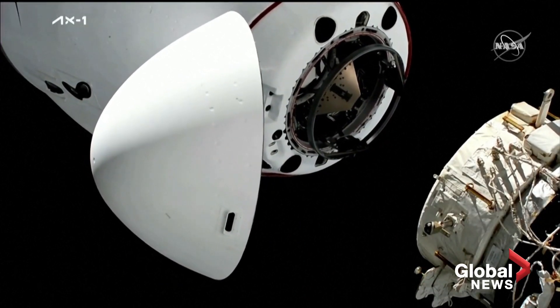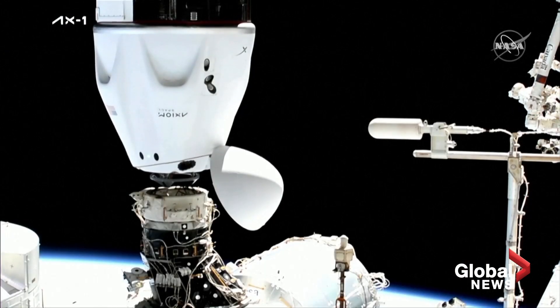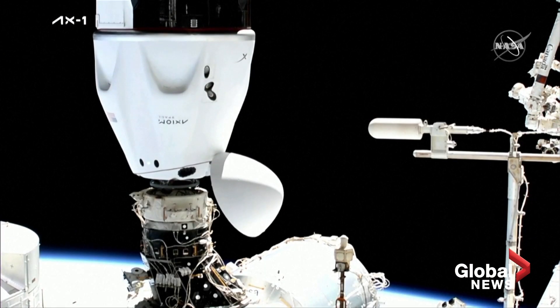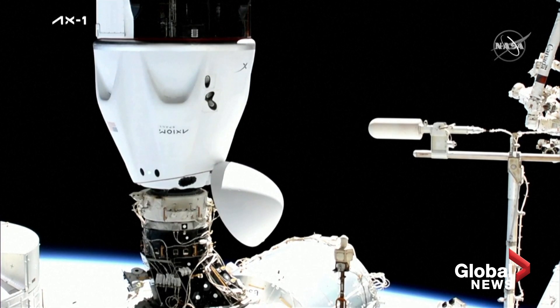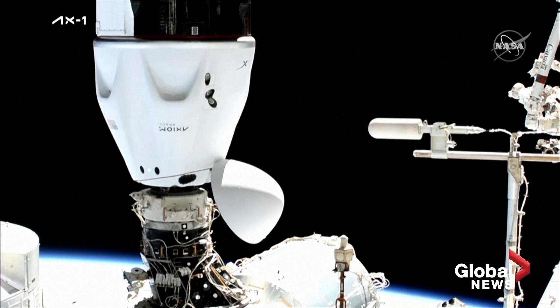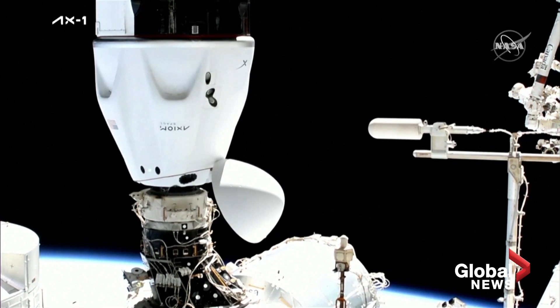Two meters, we heard chop call, the crew hands off point. One meter to go. Dragon, SpaceX on the big loop — contact and soft capture complete, attenuation in progress.